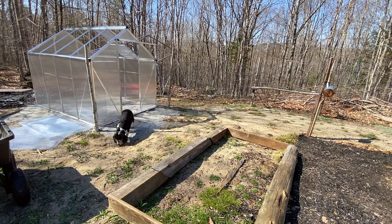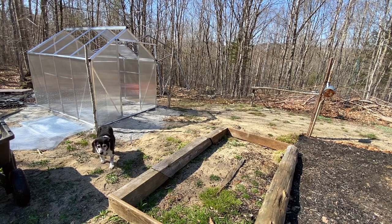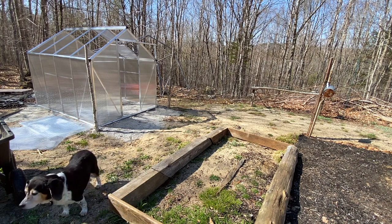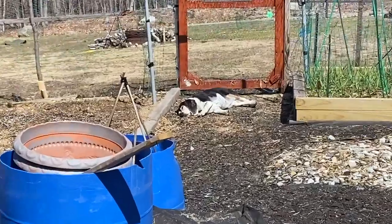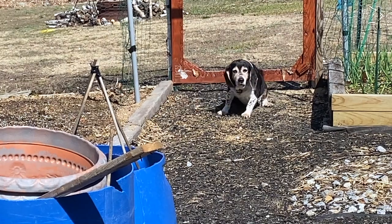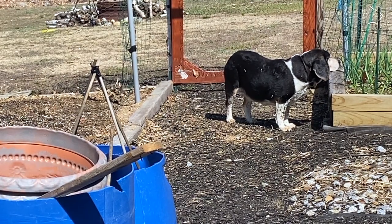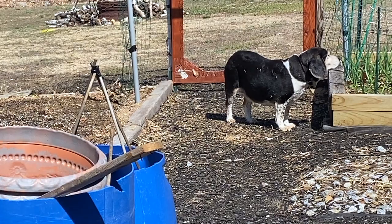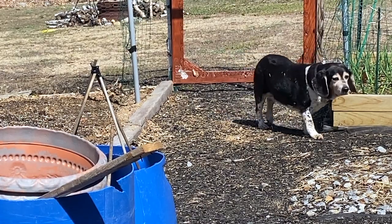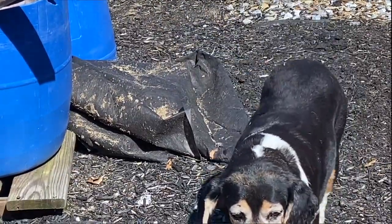Got the hound dog out here with me. She wanted to come out and mosey around the garden. She said, 'I thought there'd be snacks.' There are no snacks out here. No snacks yet, Bee. I guess I've officially tired the dog out — caught you sleeping in the garden. She's like, 'I wasn't sleeping. Totally was not me.' Oh, Bee. You're a good garden dog.